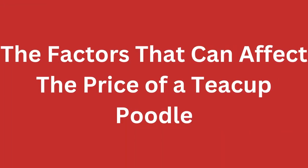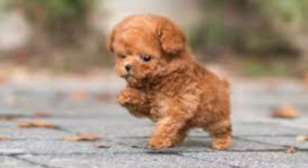The factors that can affect the price of a teacup poodle: the price can vary greatly depending on various factors. These include the quality of the breeder, pedigree, age, and gender, as well as any additional services or supplies.